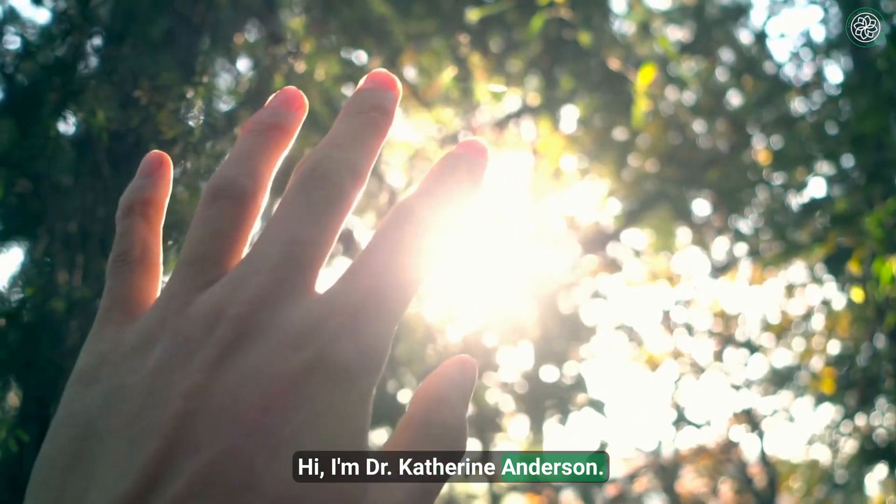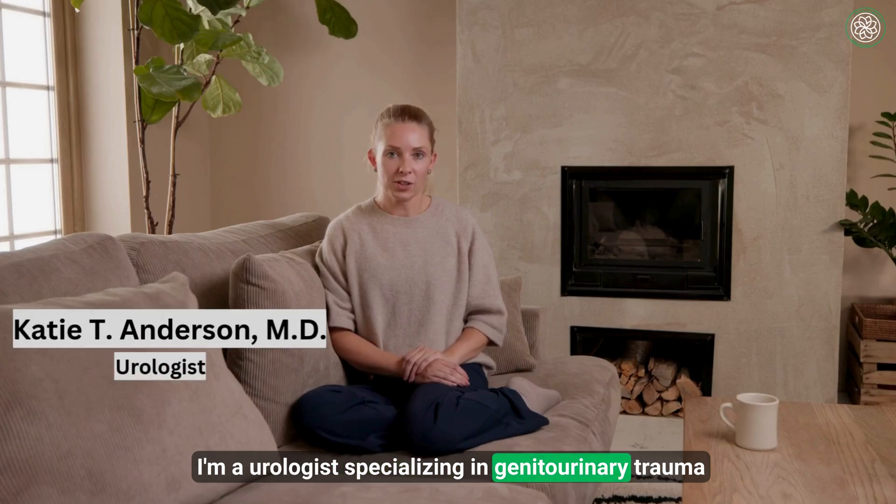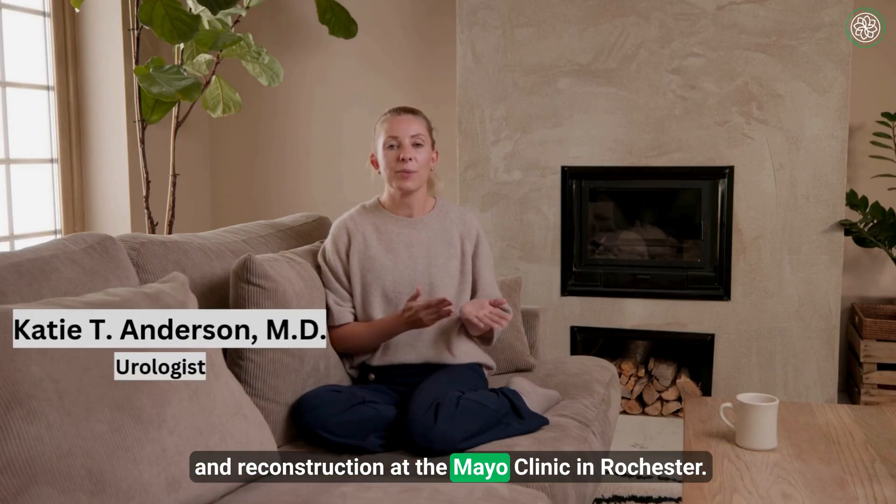Hi, I'm Dr. Catherine Anderson. I'm a urologist specializing in genitourinary trauma and reconstruction at the Mayo Clinic in Rochester.